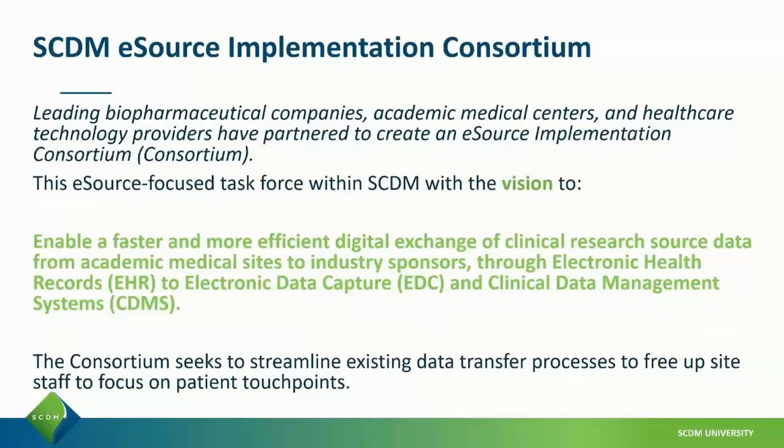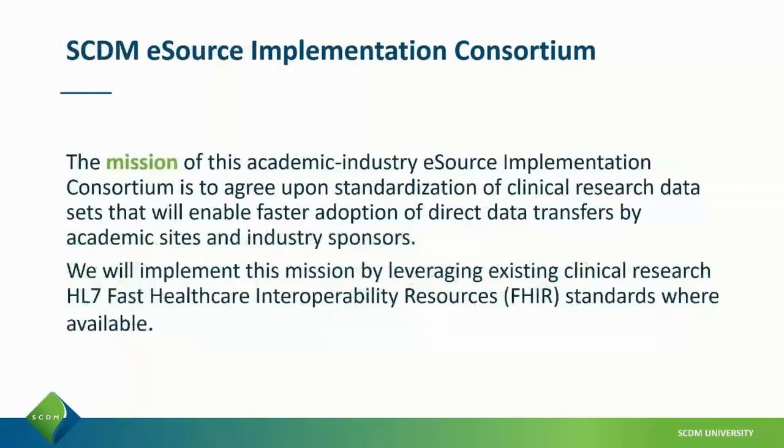Our purpose is to streamline existing data transfer processes to free up site staff to focus on working with patients. Our mission is to agree on standardization of clinical research data sets that will enable faster adoption of direct data transfers by academic sites and industry sponsors. We're implementing this mission using existing clinical research standards of HL7-FHIR wherever we can, rather than implementing new standards.